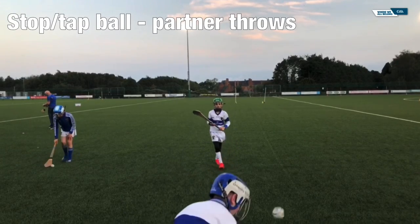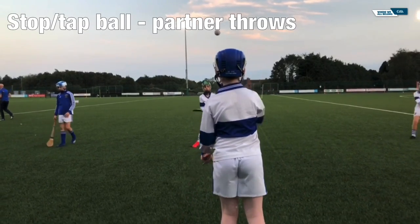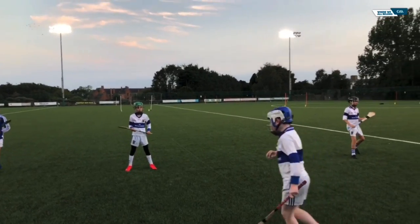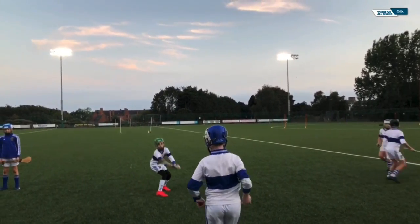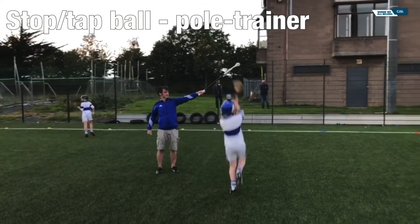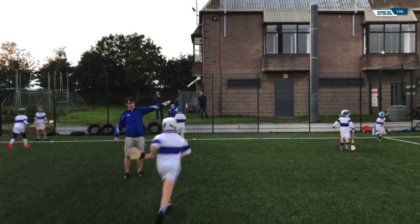In these first couple of routines, the players are just getting familiar with stopping a ball. This can be done on their own against a wall, with a partner, or assisted by a coach. The players should practice stopping high balls, low balls, and balls to the side.